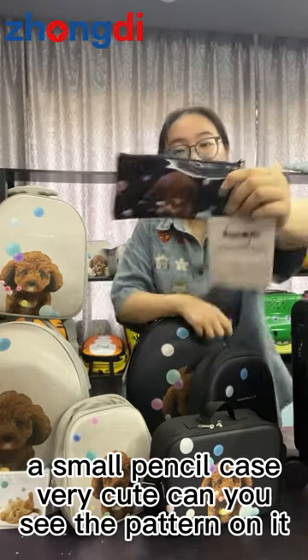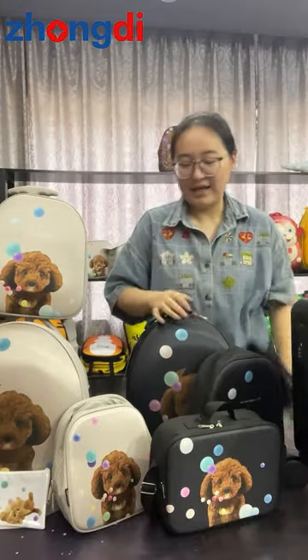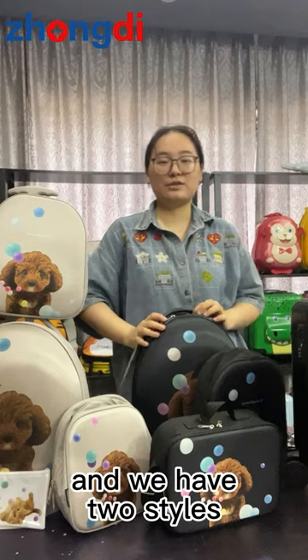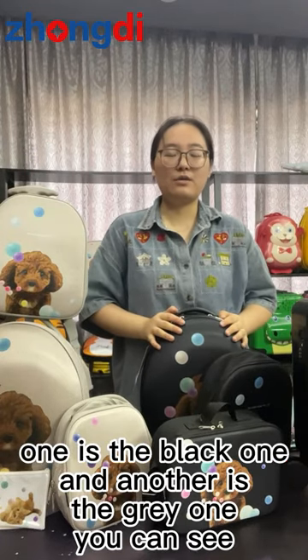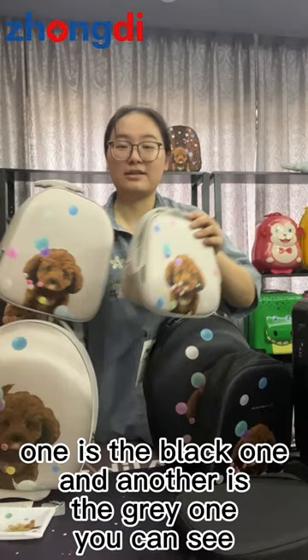Very cute. Can you see the pattern on it? Yeah, it's a dog — very lovely, right? And we have two styles: one is the black one, and another is the grey one, you can see.